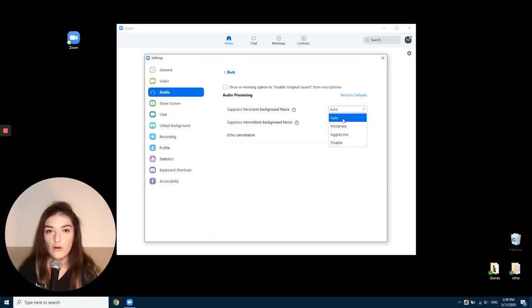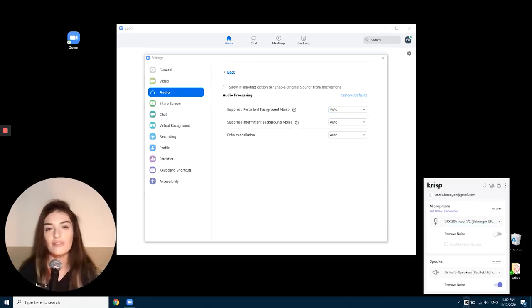There are a lot of levels here: auto, moderate, aggressive, and we can also disable them. We're going to be testing this against Crisp, a noise cancelling application which works with any conferencing or communication app. It's a basic toggle — you just choose your audio and speaker devices and turn it on or off.